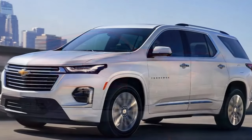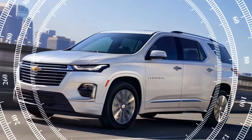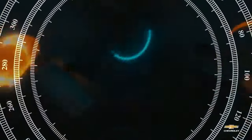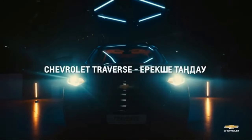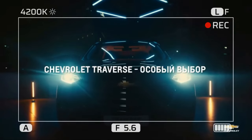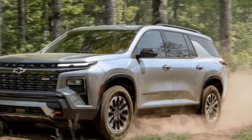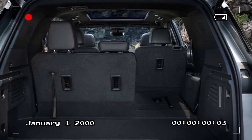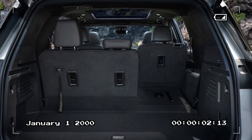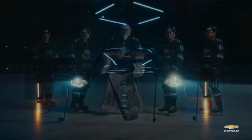Should you buy the 2024 Traverse? If you prioritize interior space and practicality over driving dynamics and a luxurious feel, the 2024 Traverse is a strong contender, offering a lot of SUV for the money with a starting MSRP around $34,000. However, if you're looking for a more engaging driving experience or a more upscale cabin, you might want to consider rivals like the Honda Pilot or the Toyota Highlander. Ultimately, the Traverse remains a solid option for families who need a spacious and comfortable three-row SUV.